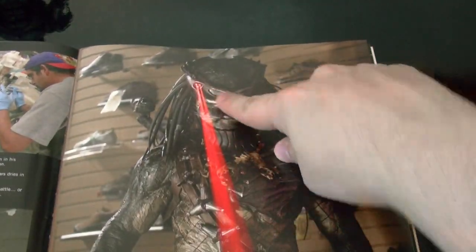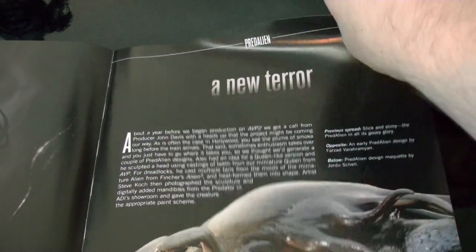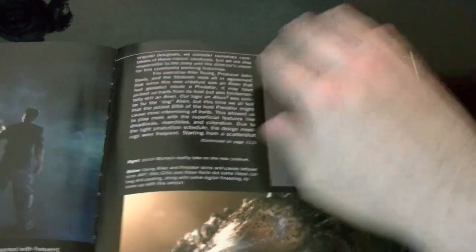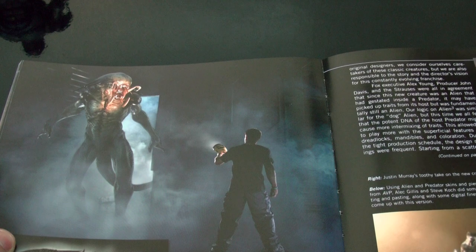This is a real laser — no effect. They really put a laser in his helmet. And the Predator Alien concept stuff — I'm rushing through this because I'm running out of time, but you can see there's tons and tons of pictures.